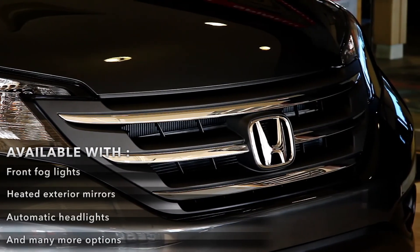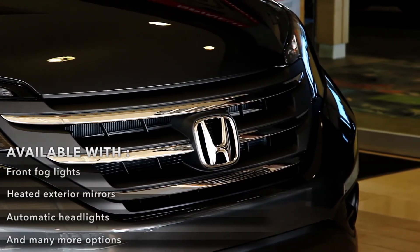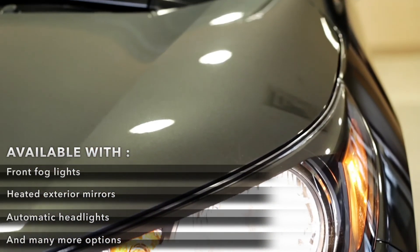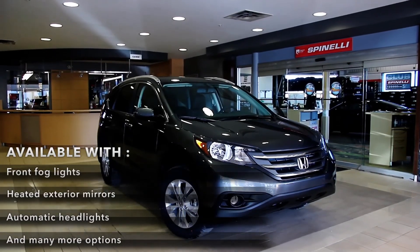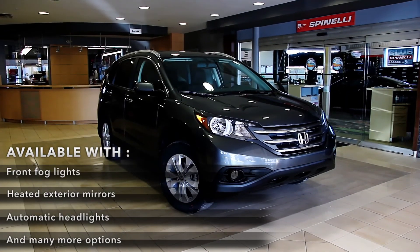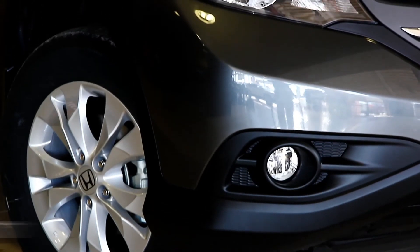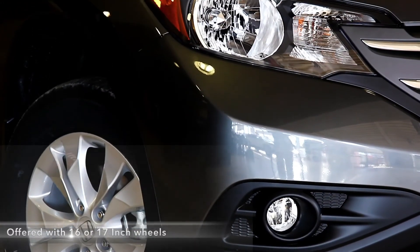On the outside, the CR-V is available with Front Fog Lights, Heated Exterior Mirrors, Automatic Headlights, and many more options. The CR-V is offered with 16 or 17-inch wheels.